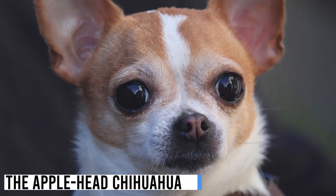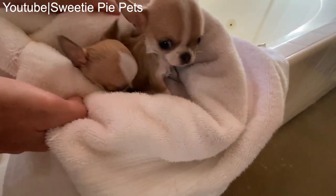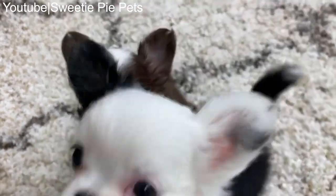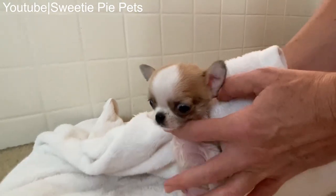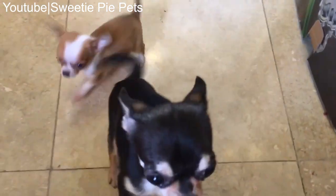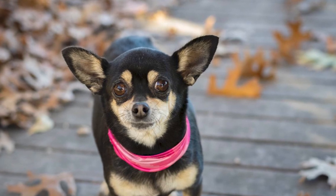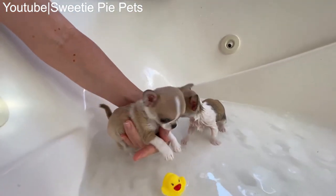Now let's move on to the Apple Head Chihuahua. This type is recognized by its unique head shape — which resembles, you guessed it, an apple. Apple Heads have a rounded skull that's slightly domed, and their short muzzle gives them a distinctive appearance. Unlike other Chihuahua types, Apple Heads have a rounded skull with a gentle dome-like structure, giving them a unique appearance that's instantly recognizable. Their large round eyes are set apart, adding to their charm.